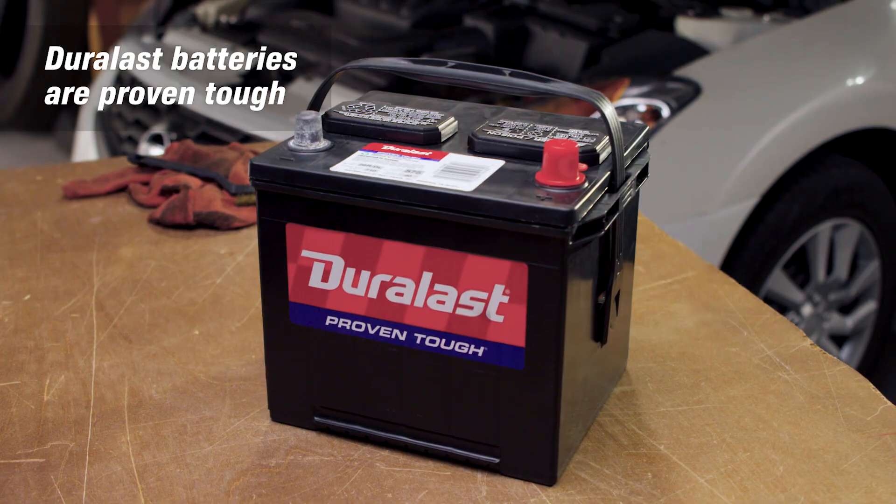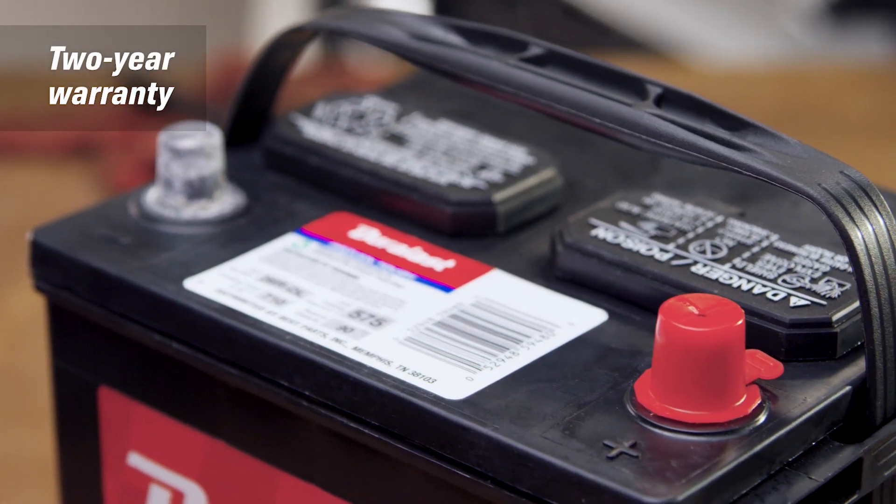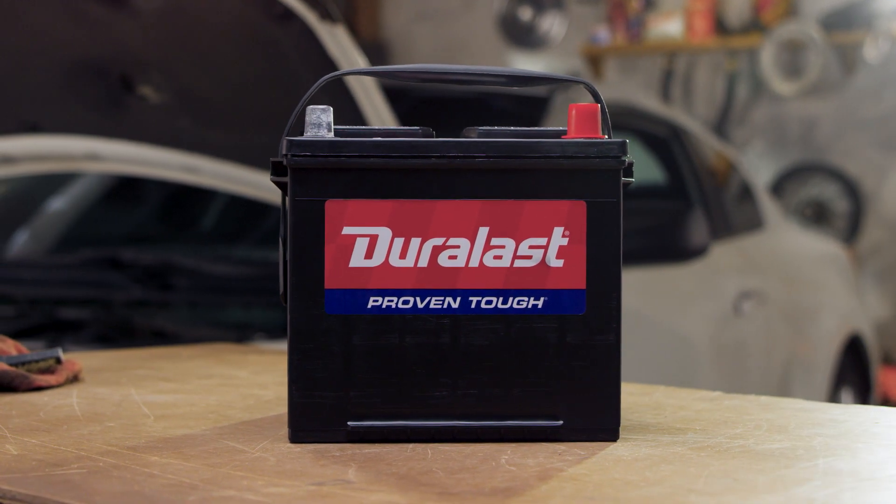Proven tough Duralast batteries come with a two-year warranty and provide ample power and cold cranking amps for most vehicle applications.